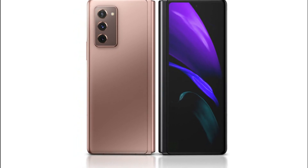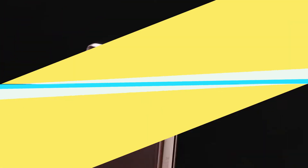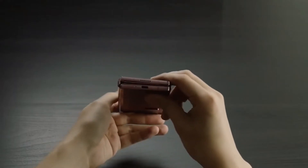It has a triple rear camera setup of 12 megapixels, with video resolution of 4K at 60 frames per second and 1080p. The selfie camera is 10 megapixels with 4K at 30 frames per second video. Overall, this phone is really good for its camera and visual display quality, and can be used as a business phone.